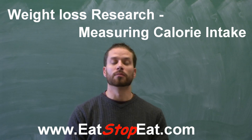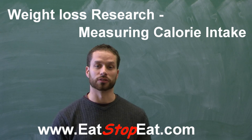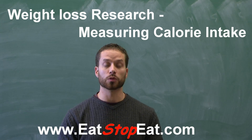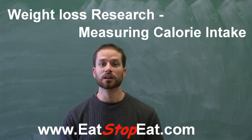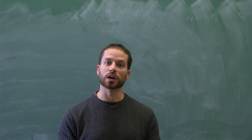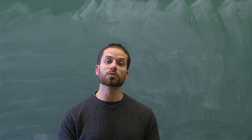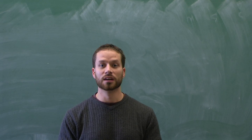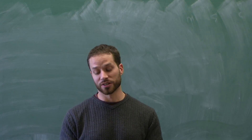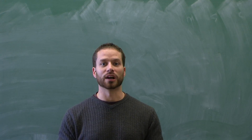The important thing to remember is that in any weight loss research, these are just guidelines. We know from clinical research that in weight loss studies, most people either over or under report the amount of calories they eat by as much as 30%. So when reviewing weight loss research, just use the calories of the other participants as a guideline, because you can never really truly know how much someone's eating. We're just not there yet in terms of science. So a tip from me on how to understand weight loss research: use the calories as a guideline. They're not 100% accurate.